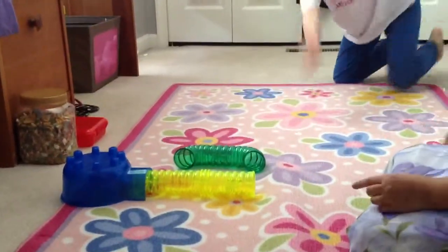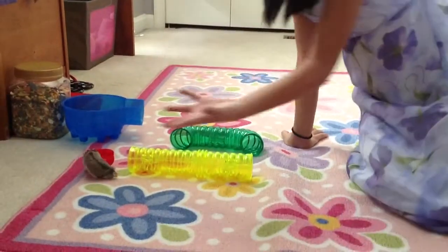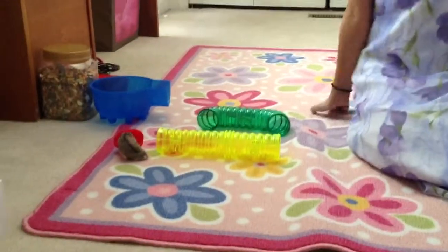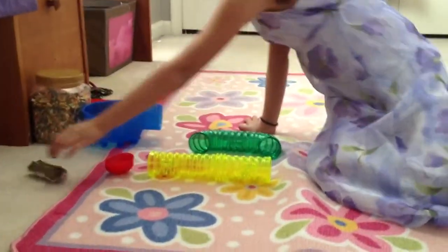Did you see that? It went for the Easter egg because it loves those treats. It's eating, and it's going to take some back to its food stash. We're going to show you Sammy's house too.